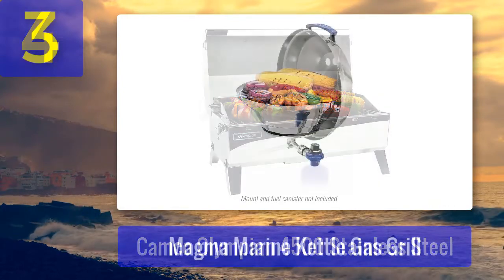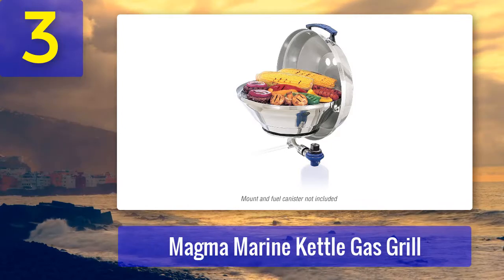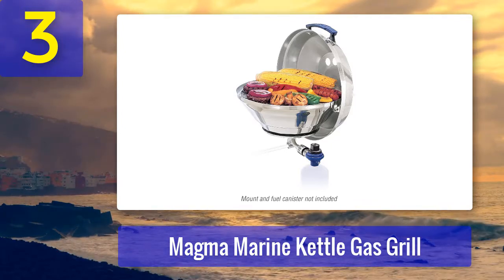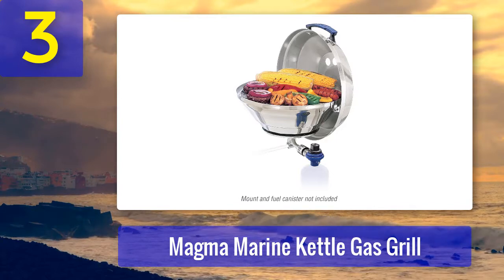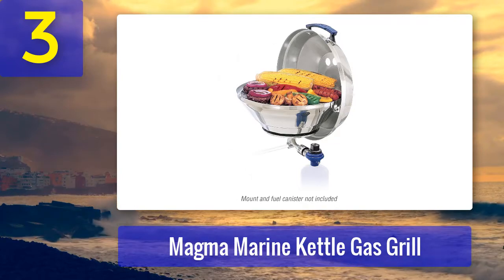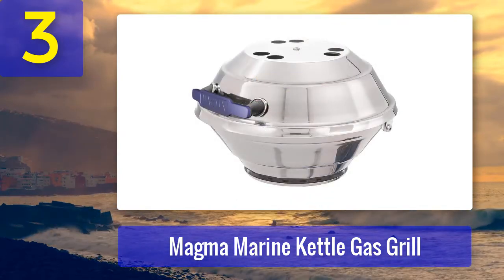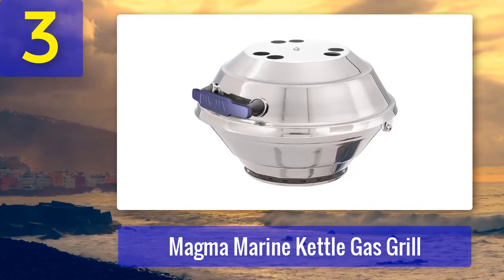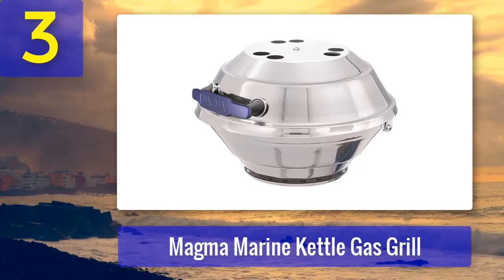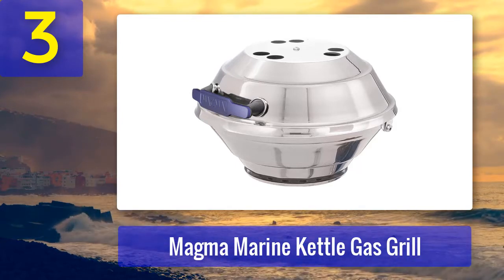Coming in at number three: Magma Marine Kettle Gas Grill. You would most certainly appreciate having Magma's Marine Kettle Grill on your boat — that is, if you can get past the salty price tag. It's well justified nonetheless. It's made out of super-light, high-grade stainless steel that provides improved rust protection. As a result, it weighs only 11 pounds.